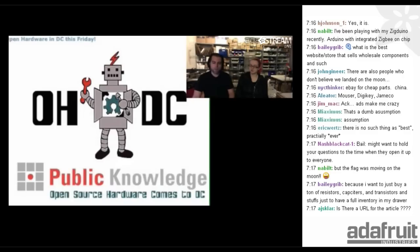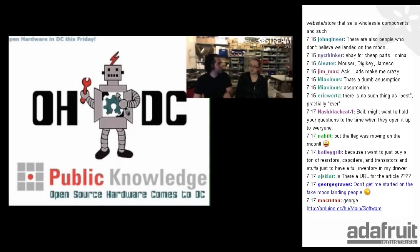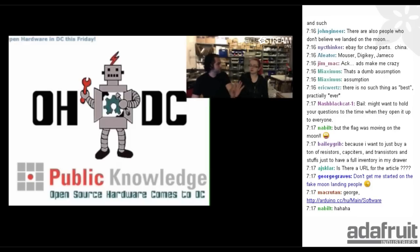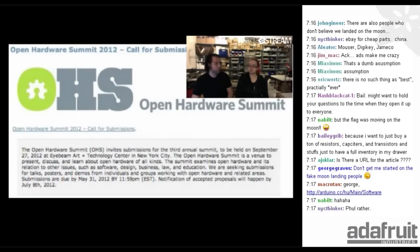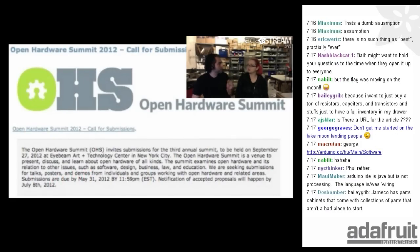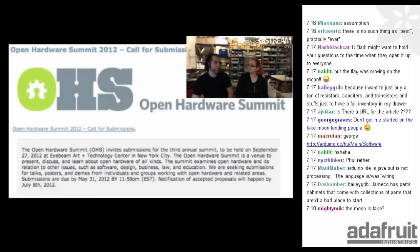Speaking of open source hardware, there was an event in D.C. Our friend Bunny was there along with a bunch of open source hardware people. They're trying to talk to policymakers to get them to consider open source hardware — I think it's a group trying to get technologists in front of government people. Next up, the Open Source Hardware Summit 2012 call for submissions: if you want to speak at this conference in New York, you should submit. We want to see new people talking — if you do open source hardware, please do a submission.